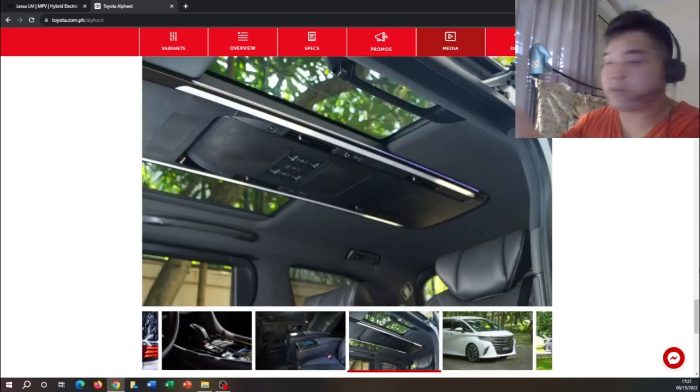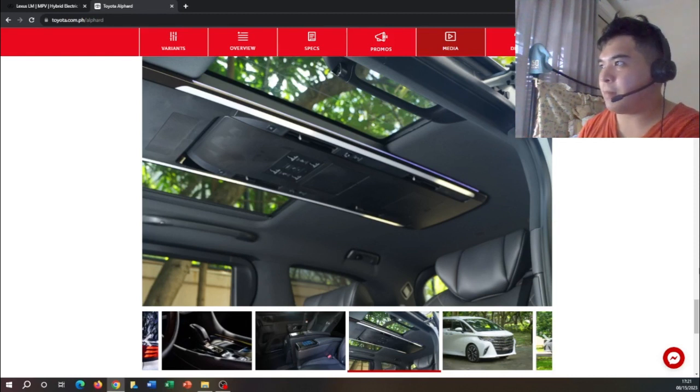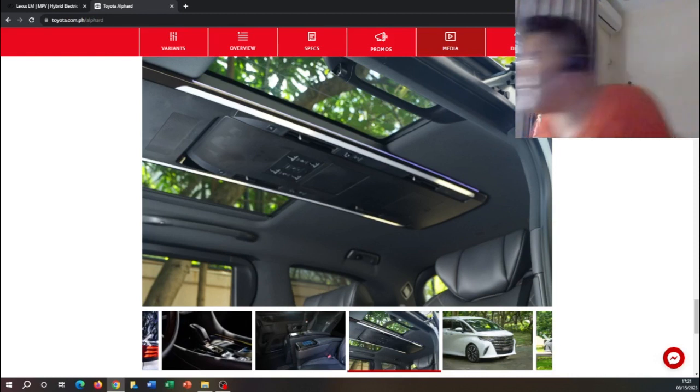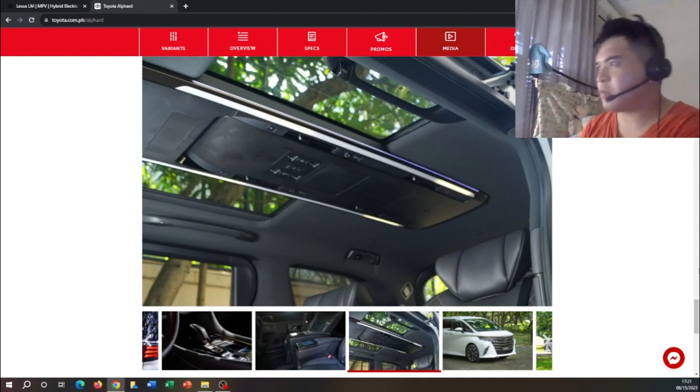This is the moonroof on the Toyota Alphard — a panoramic view. It's pretty cool having the controls up there so you can reach up and control things like audio and other features. I really like the roof of this vehicle.